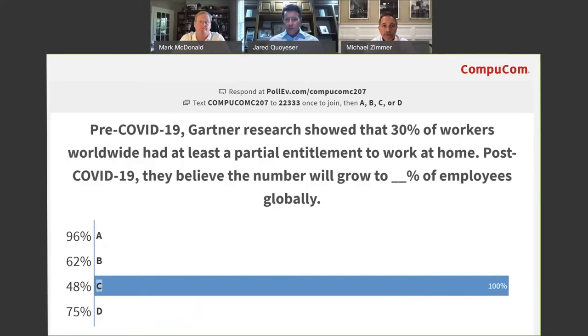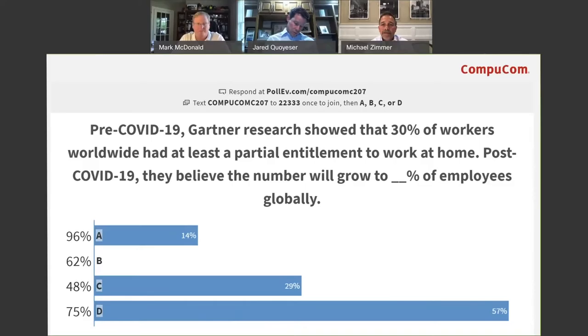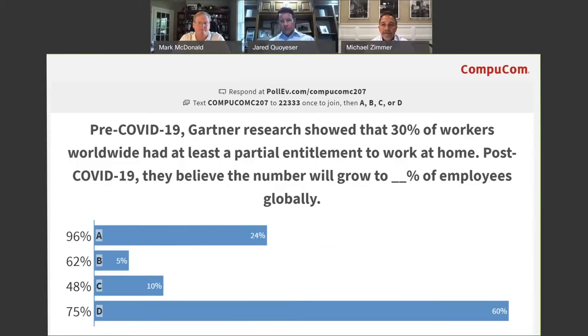Pre-COVID, partner research showed that 30% of workers worldwide had at least partial entitlement to work at home. Post-COVID-19, they believe that number will grow to 48% of employees globally. Let's round it up to 50% — half of our employees will be remote post-COVID. Staggering numbers compared to what it was pre-COVID, almost a factor of 2x.